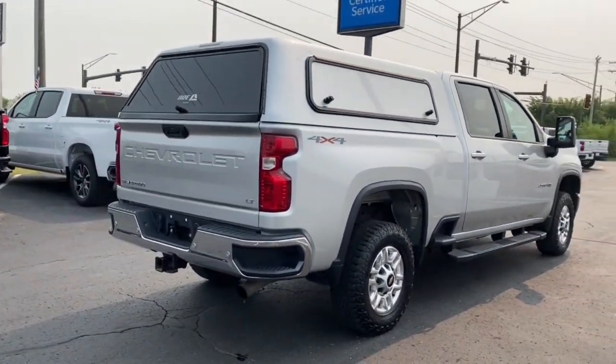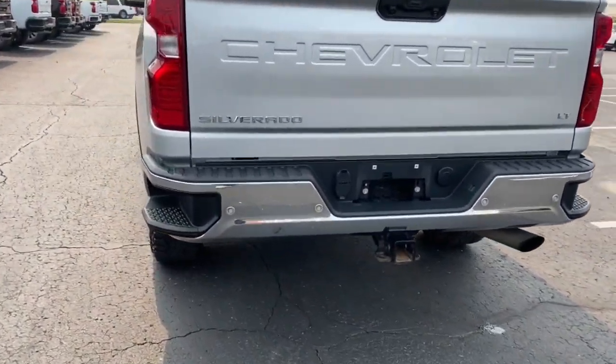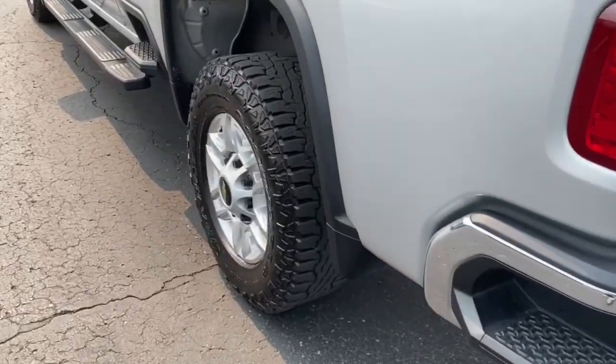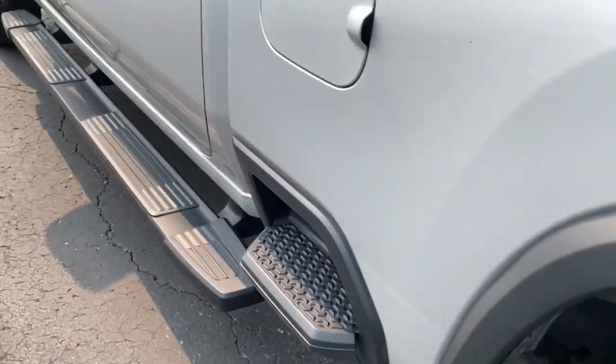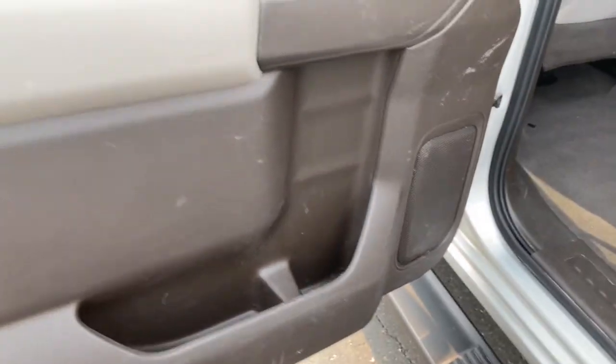The following are some of this vehicle's highlighted options: Apple CarPlay and/or Android Auto, Lane Departure Warning, Keyless Entry, Heated Driver Seat, Premium Sound System, Heated Mirrors, and Steering Wheel Audio Controls.